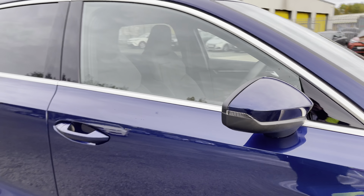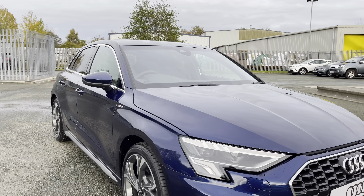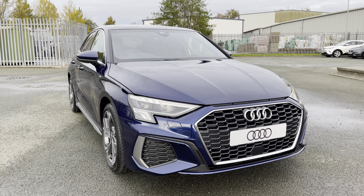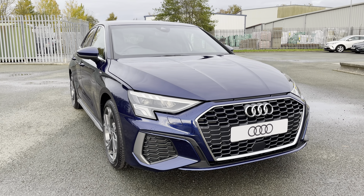That concludes this 360 degree walk round of this stunning brand new Audi A3 Sportback S-Line finished in metallic Navara blue. I'm now going to go into more detail on the technology and controls on offer within this gorgeous car.